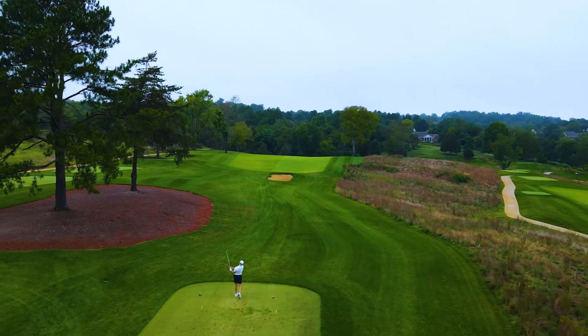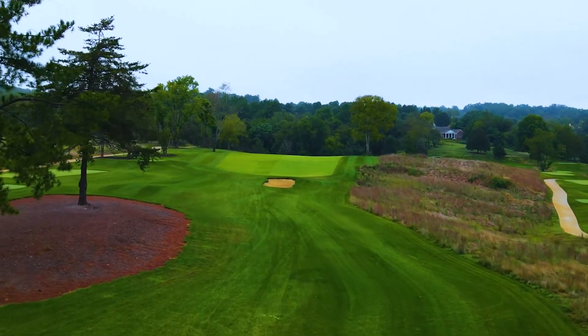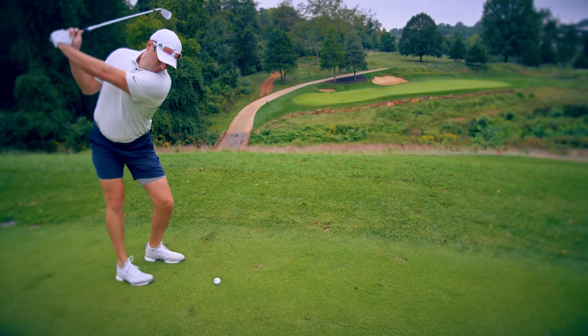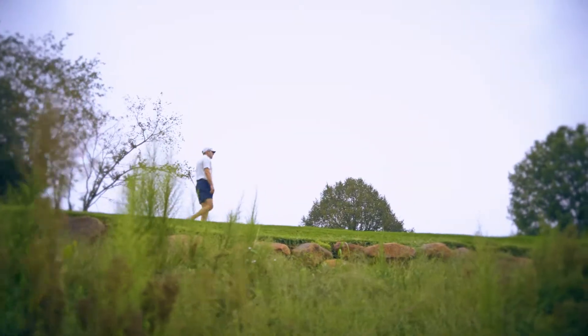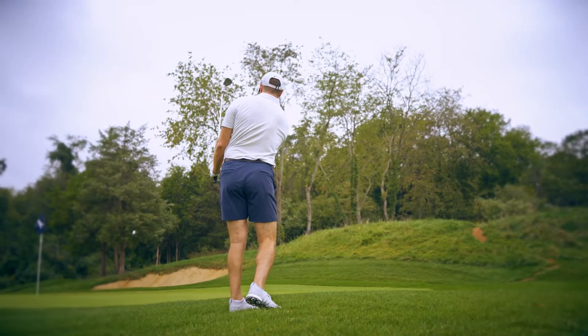Soon comes the par-4 eighth, where a tee shot to the center of the fairway leads to a thought-provoking short iron to the course's smallest green, guarded by a canyon wall of native rocks and unplayable natural areas.